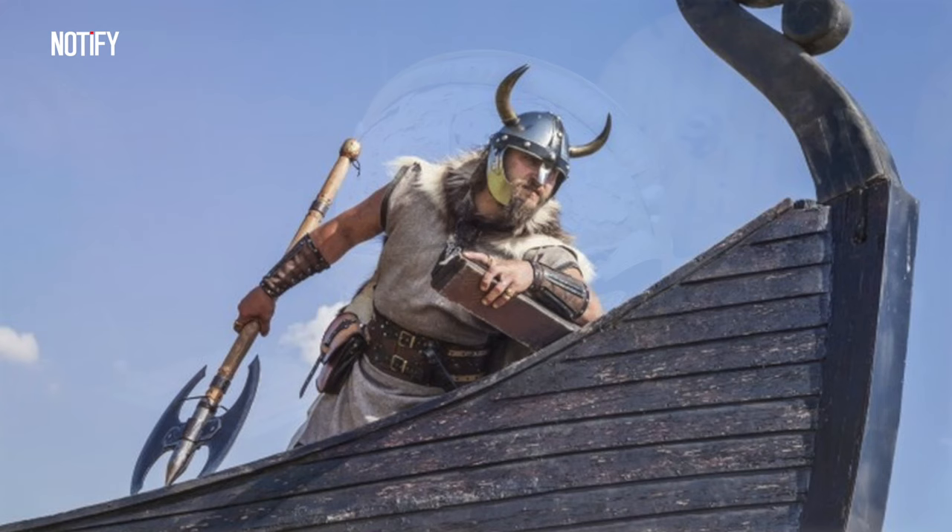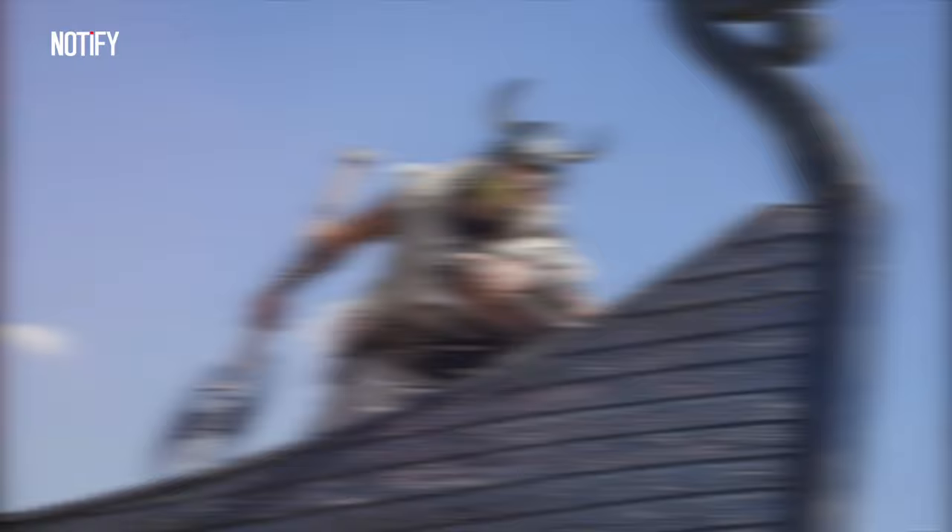Oh, and BTW, no horned helmets were found. Turns out those horned Viking helmets we've heard about? Total fiction.